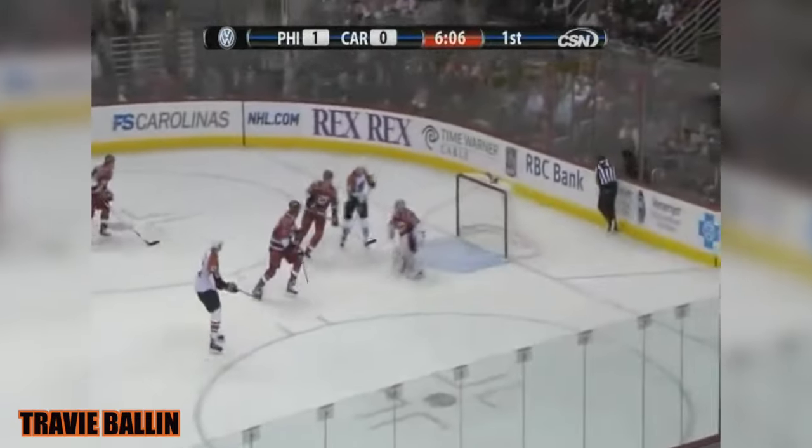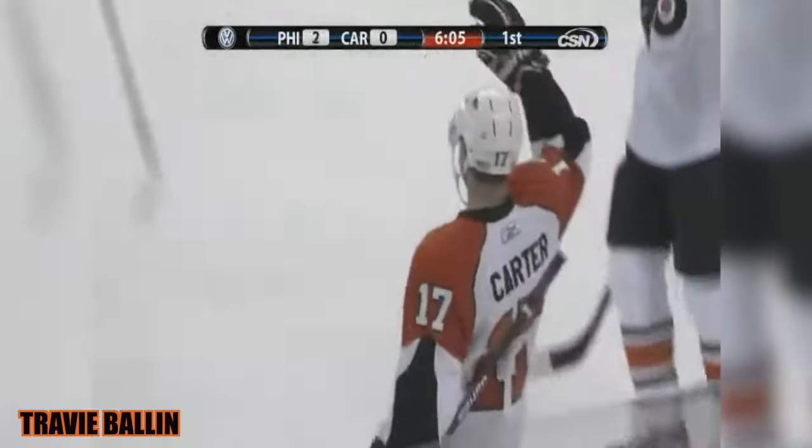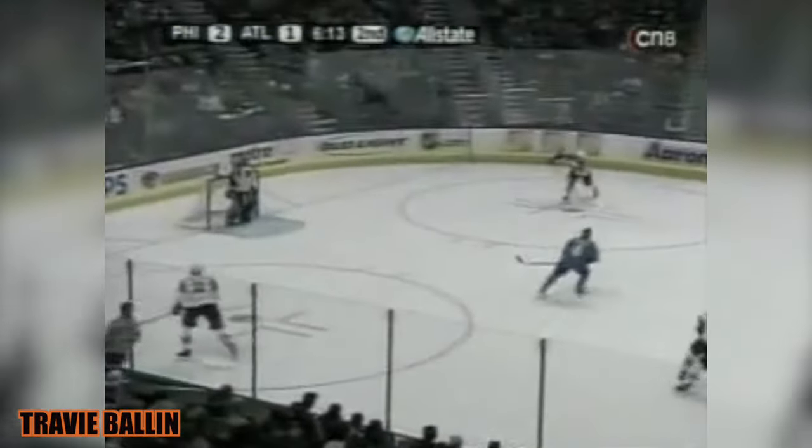Hartnell centering — Carter for the shot, he scores! A laser from Jeff Carter. And here's Hartnell to it — Hartnell for Carter, the shot, he scores! Hartnell with another setup, Carter ramming it home. A power play goal — two but four Atlanta Thrashers. You get him in that close with that great shot, he's going to put it away most of the time. Hartnell is marvelous this game.